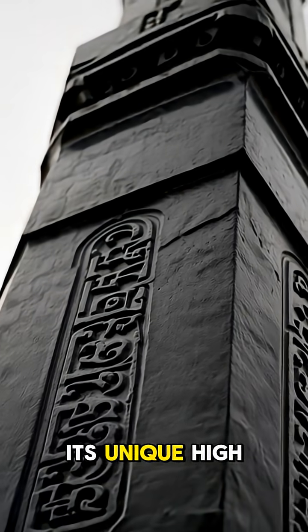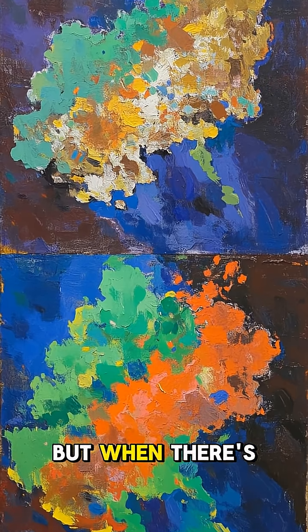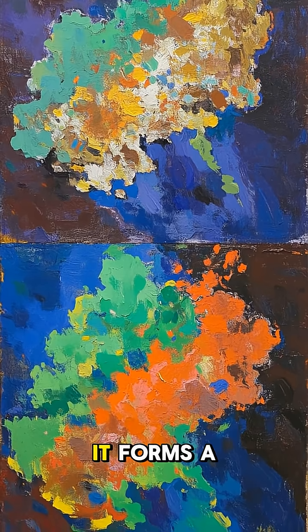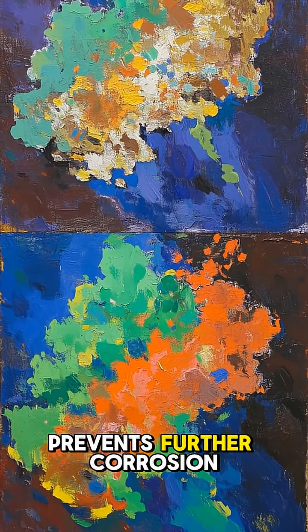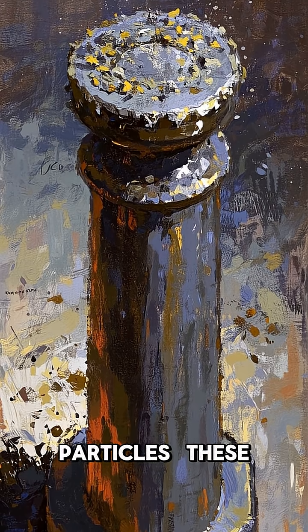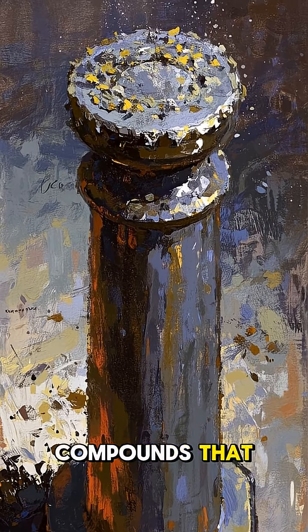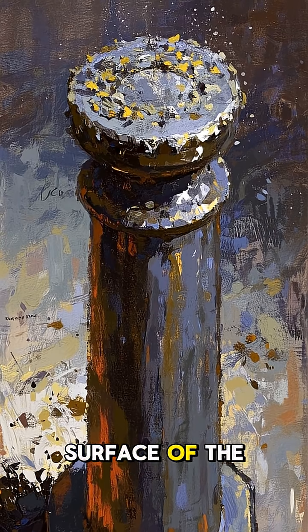First, its unique high phosphorus content. Iron normally oxidizes easily, but when there's enough phosphorus, it forms a protective layer that prevents further corrosion. Second, slag particles — left over from the iron smelting process — contain compounds that form a protective layer on the surface of the iron.